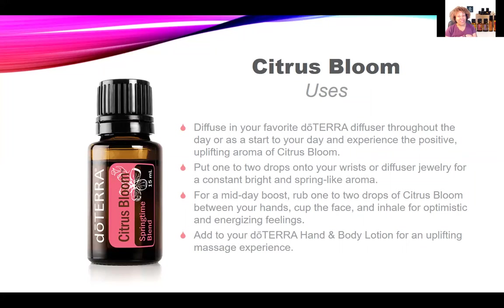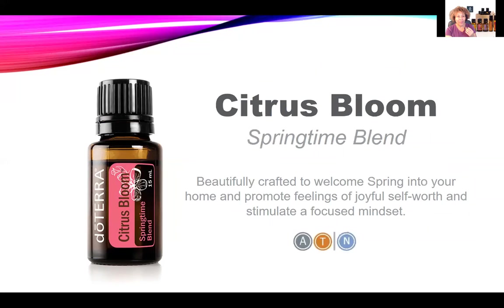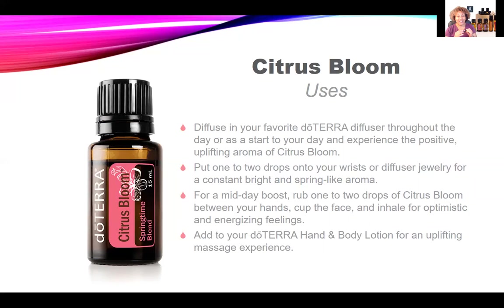Some of the uses for Citrus Bloom: you can diffuse three to four drops in the morning or throughout the day to experience a positive, uplifting aroma. You can put one or two drops on your wrist or diffuser jewelry for a bright, spring-like aroma all day. You can also add Citrus Bloom to your hand and body lotion — it's great for an uplifting massage experience, and the lotion is unscented so it works perfectly with essential oils.